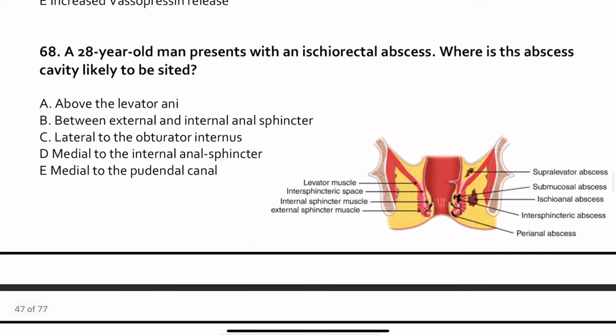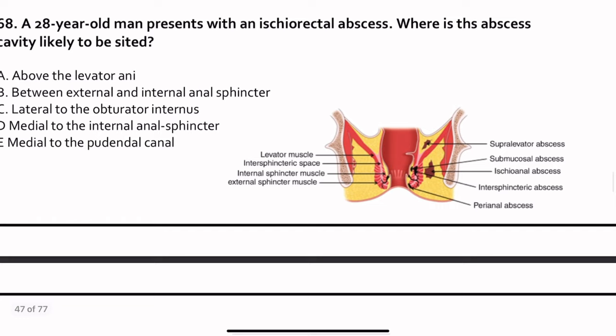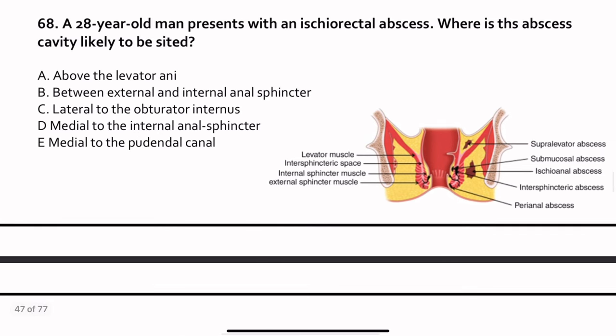Question 68. A 28-year-old man presents with an ischioanal abscess. Where is the abscess cavity likely to be situated? Looking at the anatomy: the ischioanal fossa has all the external and internal muscles lying medial to it, and the pudendal canal lies lateral to it. The answer choices include above the levator ani, between the external and internal anal sphincters, lateral to obturator internus, and medial to the internal anal sphincter. The correct answer is medial to the pudendal nerve — answer E.